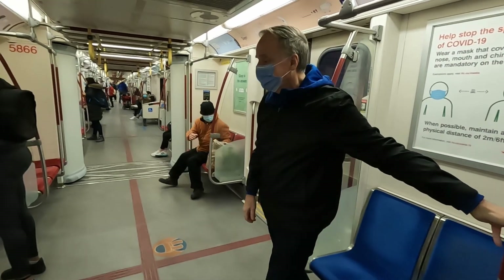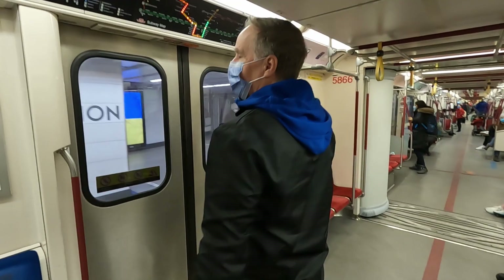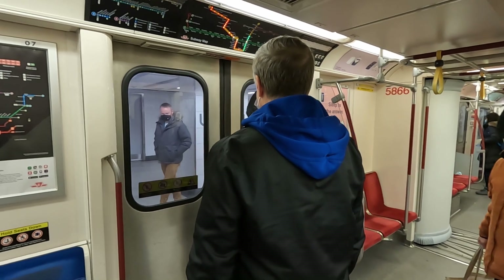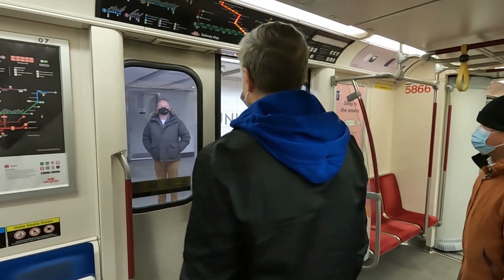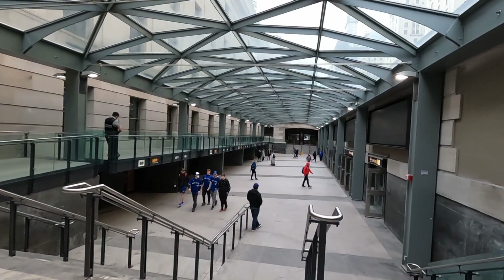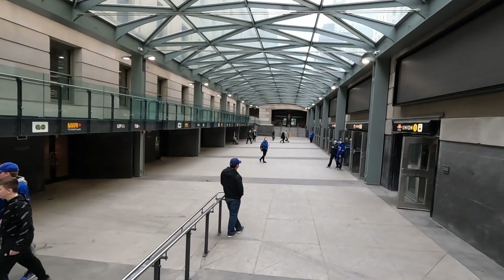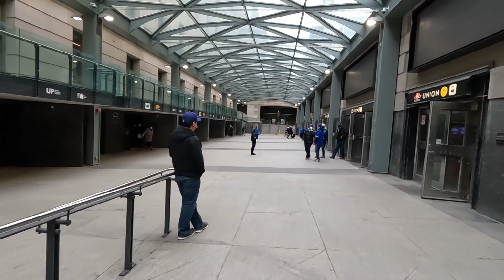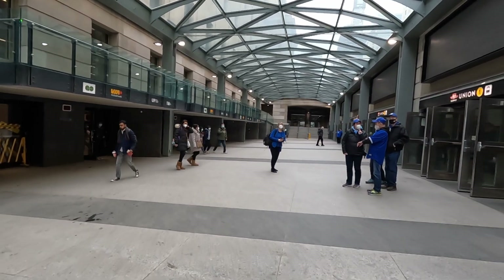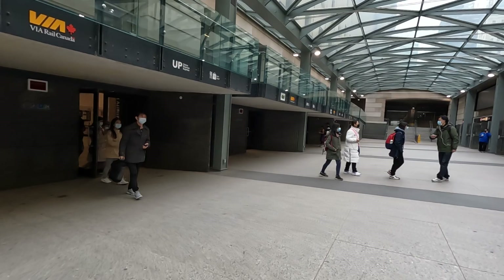Then, after that short subway ride, it was time for us to get up and get off at Union Station, which is Canada's biggest train station. The subway doors opened and we stepped off the train. Then we walked through this area between Union Station's subway area on the right and its rail yard train station on the left. We're going to head left and make our way inside through Union Station on our way to Real Sports Bar.